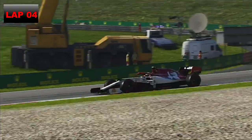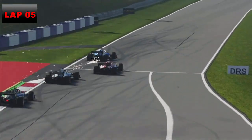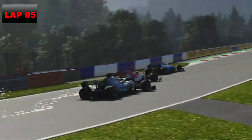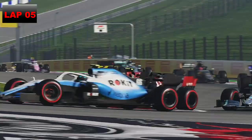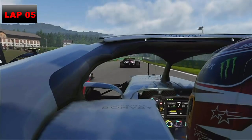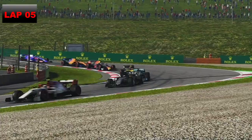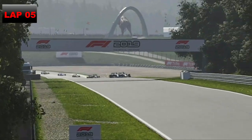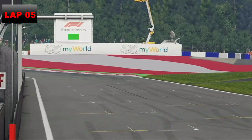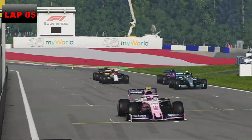One lap later Hamilton goes back down the inside into Turn 1; we defend to the outside and go wide onto the grass. Hamilton gets us but then Grosjean tries to get past Vettel — Vettel's been caught napping again and we get back past. We get back past Lewis Hamilton, and then Vettel goes past Hamilton as well. On lap 5 the Alfa Romeo of Vettel goes down the inside again but we defend. However the gap in front is getting bigger as Hamilton tries the inside again and there's near-contact with Vettel.